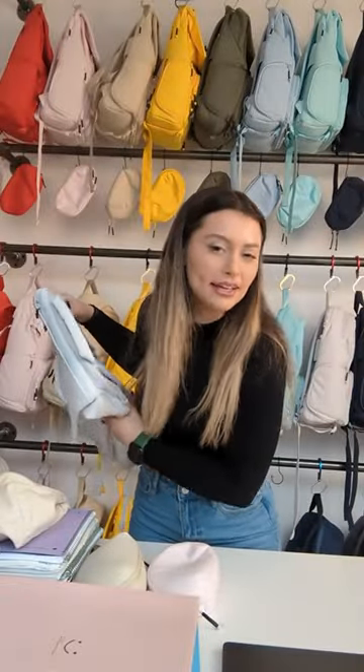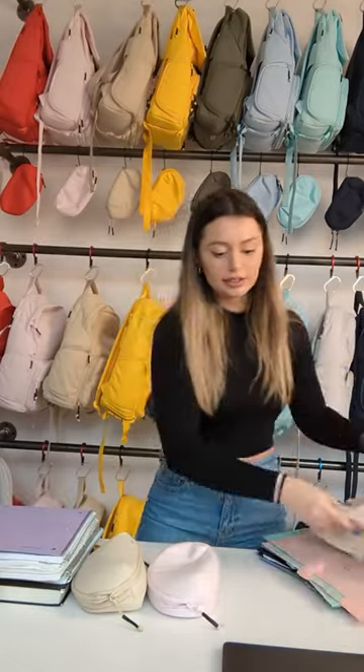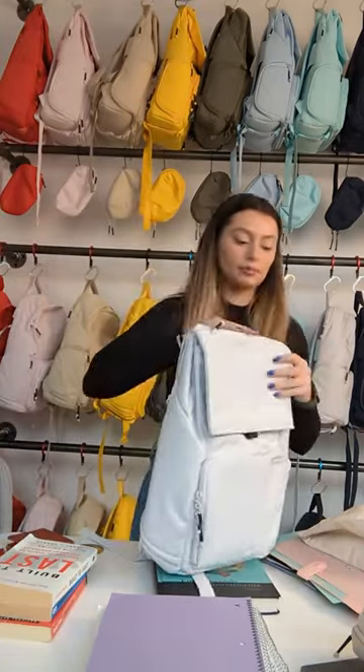I think I'm gonna do the daily backpack in Nimbus Gray. We have our six folders, lunchbox, laptop, two pencil cases, three notebooks, textbook, wallet, three books, and a water bottle. Let's get packing. I think I'm gonna do the laptop first.